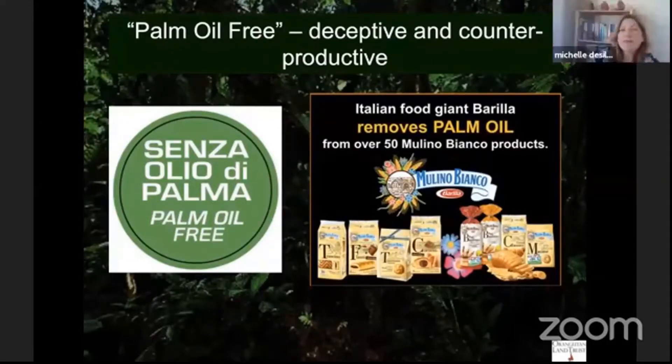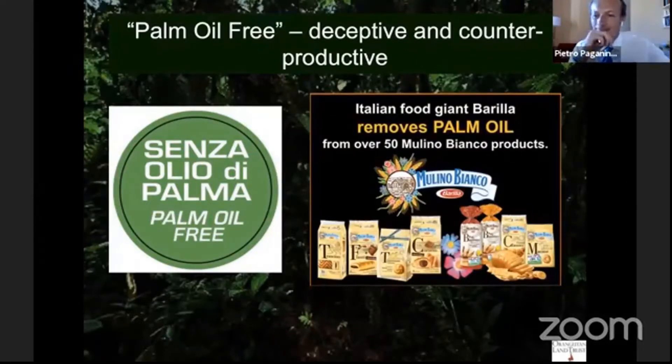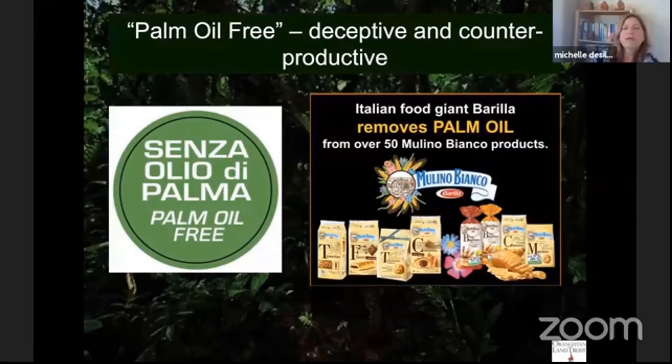In Italy especially, there's a large movement with PR campaigns celebrating companies moving away from palm oil. As somebody concerned about impacts on the ground, I find this deceptive and counterproductive. Removing palm oil does not save rainforest. Choosing sustainable palm oil does.